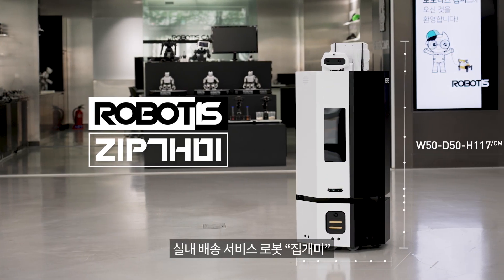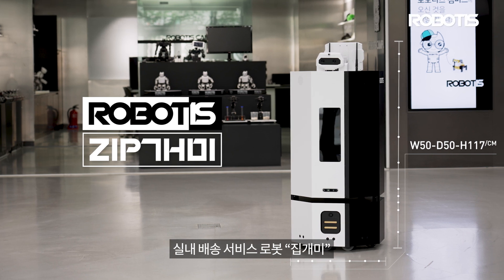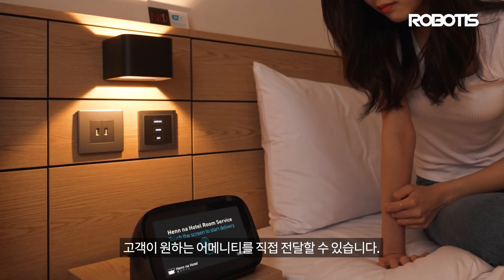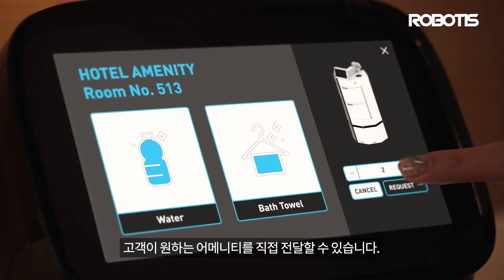The Indoor Delivery Service Robot, JibGami. Efficient for use as a hotel service robot, JibGami can deliver whichever amenities customers require.